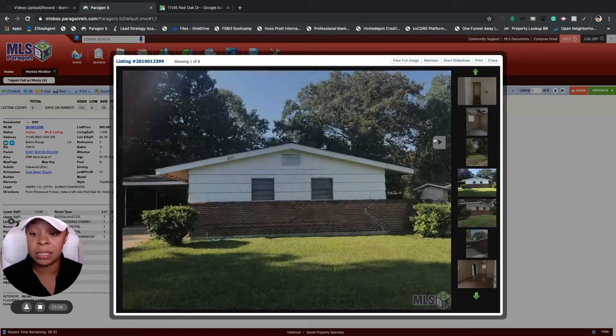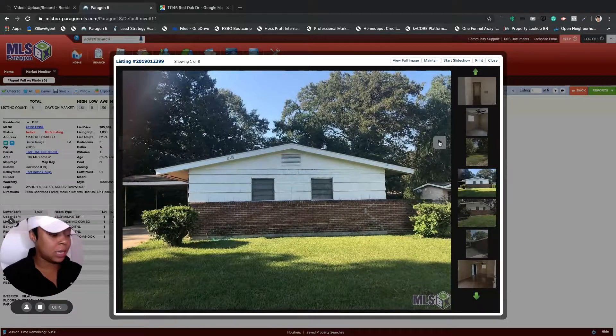What I did was I had one of my lenders put together what this home will cost on a monthly note for a conventional loan with 20% down. On a conventional loan with 20% down, you will be able to finance this home with a loan amount of $51,200. With your principal and interest, your taxes, and your home insurance, you're looking at a monthly note of $465.